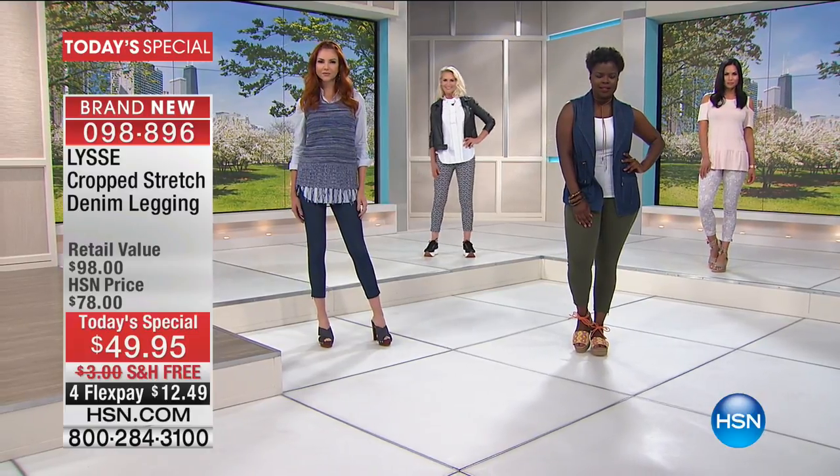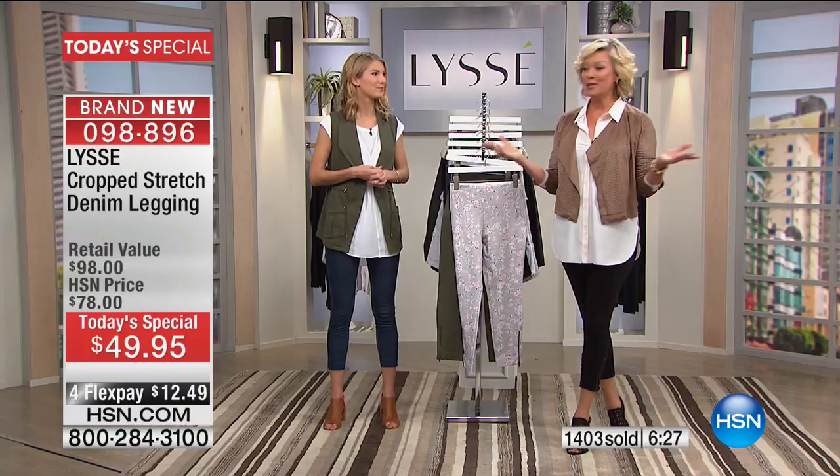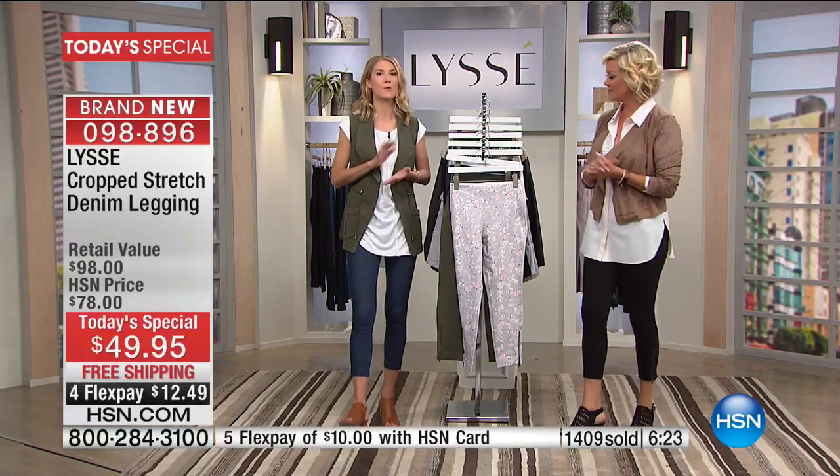One payment of only $12.49 and you get to try the brand on with no charge to ship it to your front door. Once you get this home you're going to see how many ways you can wear it.